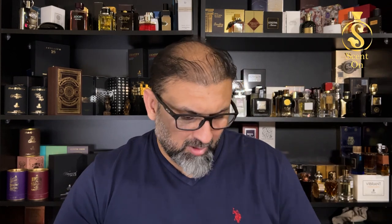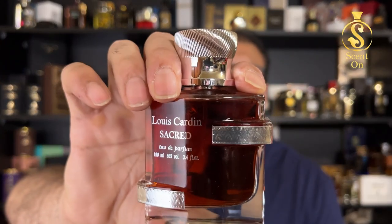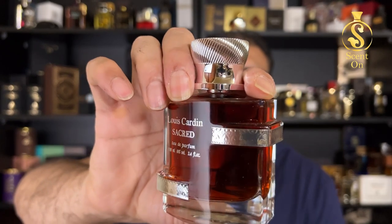Finally, this is a cheapie from the house of Louis Cardin — this is Sacred, and I'm going to review it very soon. This one is sweet, fruity, and chocolatey — a really interesting concoction. It costs only around 40 to 45 UAE dirhams for 100ml, lasts for a very long time, and projects in a great way. Wear it and you'll enjoy it all day, and the people around you will love it too. It's really worth trying — Louis Cardin Sacred.